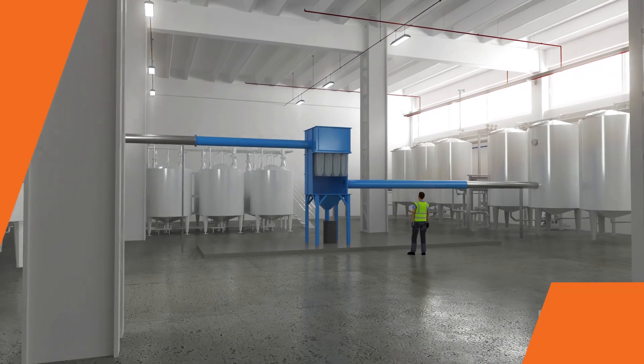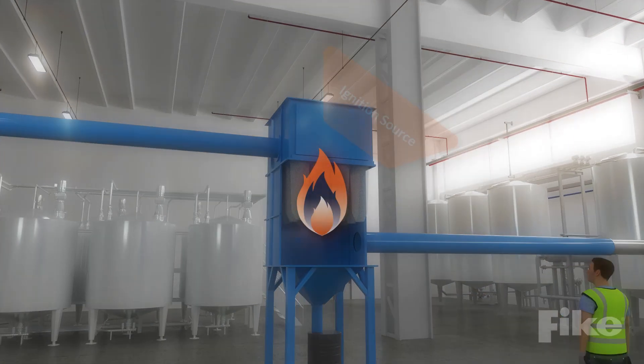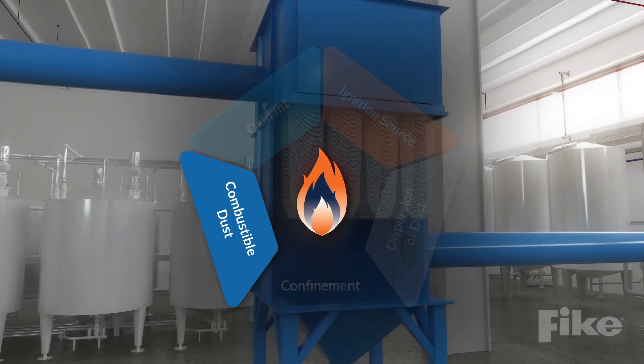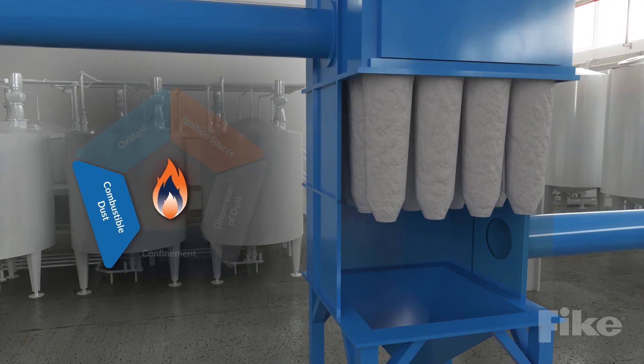Did you know that most powder and bulk processes are vulnerable to a dust explosion if the following elements are present? One, the handled dust possesses explosible properties. This includes a variety of dusts including sugar, flour, plastics, metals, and more.